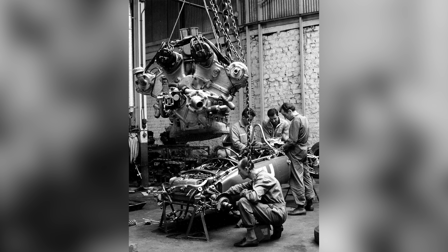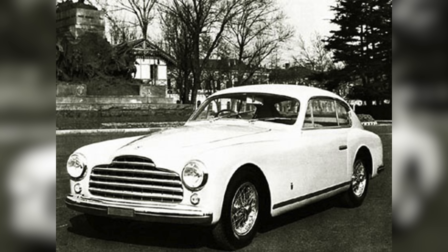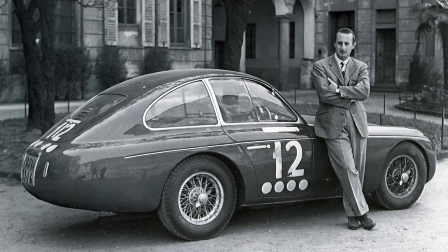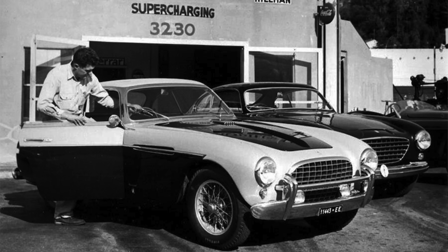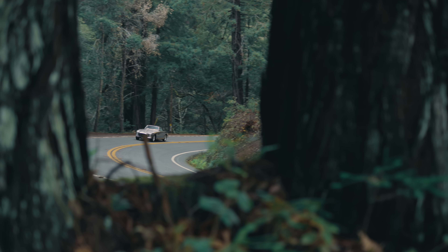During this period, a variety of Italian coachbuilders designed and built bodies for Ferraris — firms like Alamano, Bertone, Ghia, Pininfarina, Scalieri, Touring, Vignale, and Zagato. As a result, there were no standardized designs for what a Ferrari looked like. But even in this context, Vignale's work stood out.